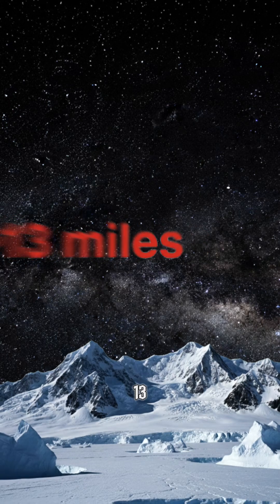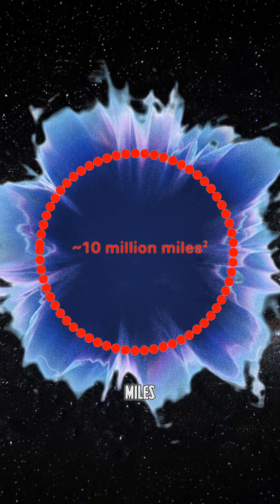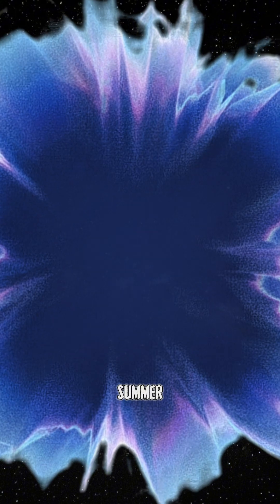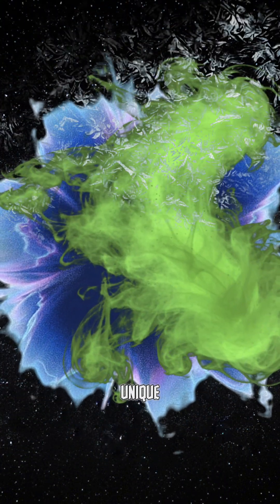Every year a giant hole appears above Antarctica and it has a lot to do with us. It is around 13 miles above the surface with a diameter of around 10 million square miles. It begins to grow every summer and starts to heal every winter, while the cause of it is both human-made chemicals and unique polar climate. So what are the reasons behind it and why is it above Antarctica?